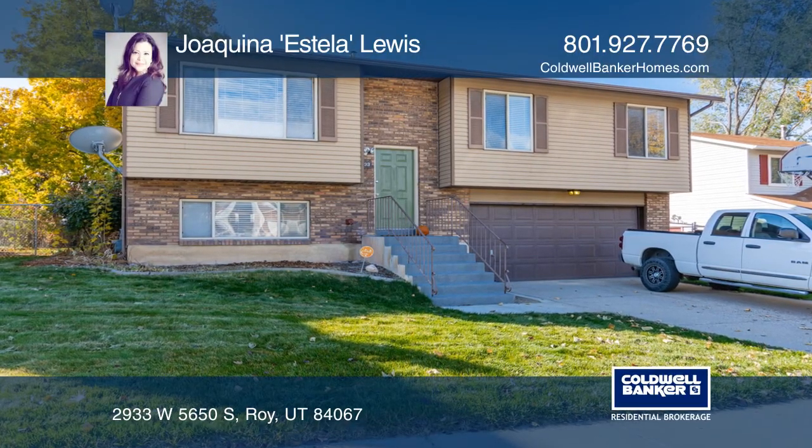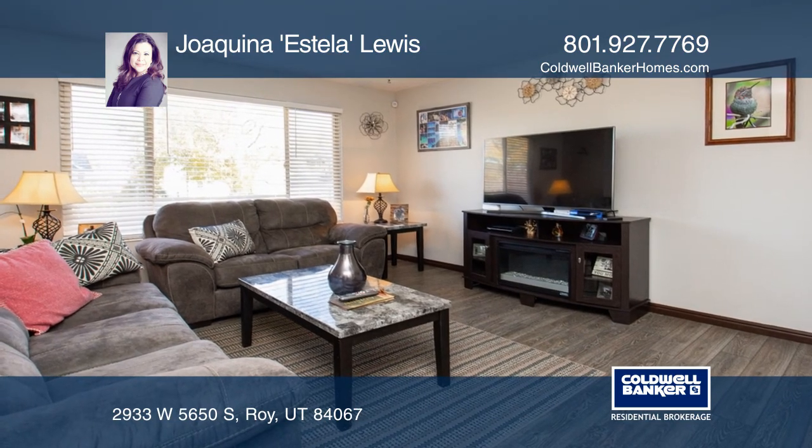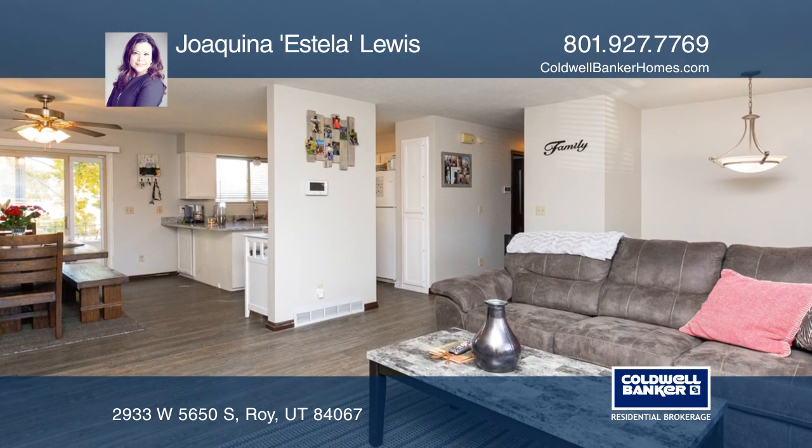This is an incredible find in a beautiful area of Roy. This home has been remodeled and is ready for you with new countertops, beautiful new paint, new flooring, and new bathrooms.